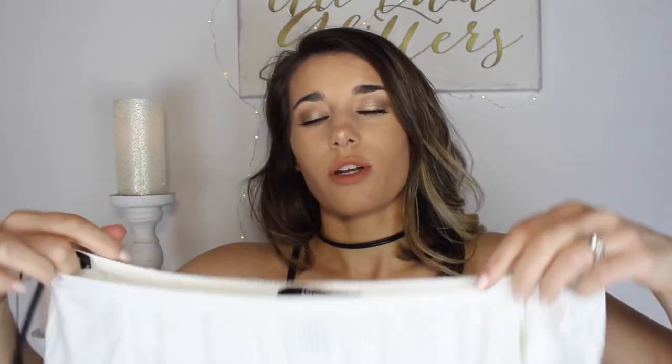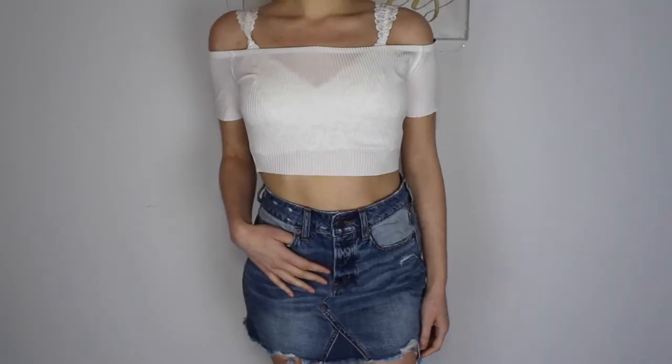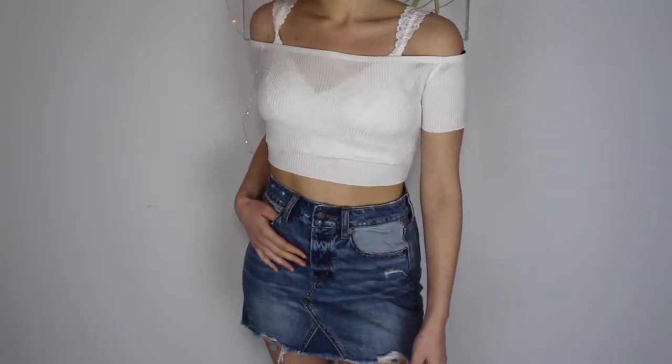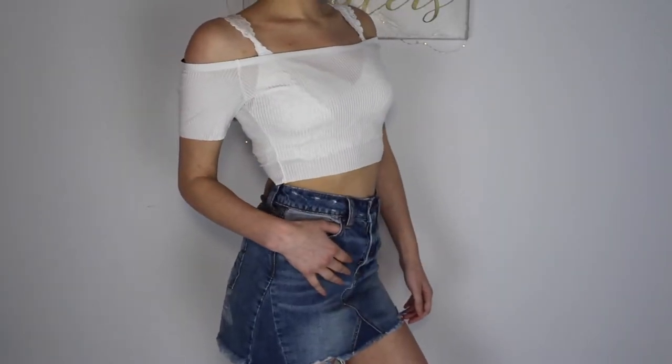The next thing I got was this cute little off-the-shoulder white crop top. This one is pretty see-through, so I did put that big bralette on underneath, so it's going to look a bit funny. But it's just super cute. I also have a white bandeau coming in the mail, so I'm going to put that underneath this shirt. I just think this one is super cute for the spring and summertime. The material is super soft and I got this one in a small — it was $16.90.